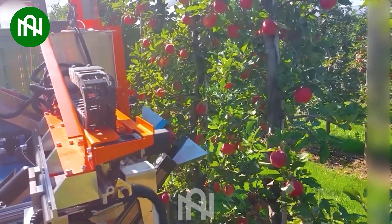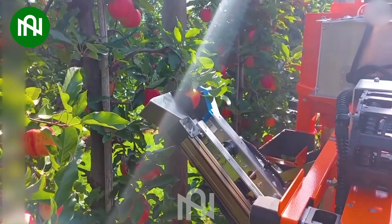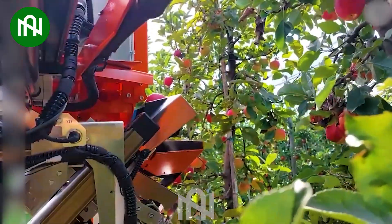The apple-picking robot is a revolutionary technology that automates fruit harvesting. It enhances efficiency, reduces labor costs, and minimizes waste. This innovation has a significant impact on modern agriculture.